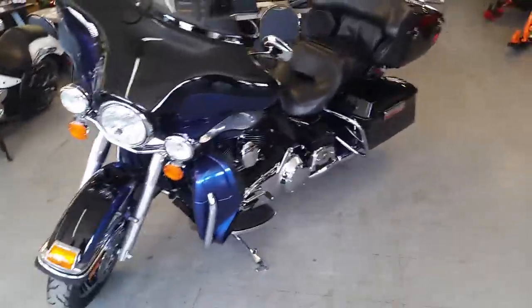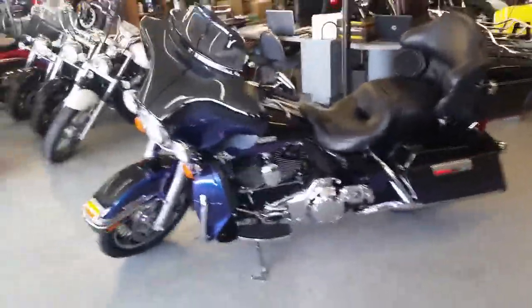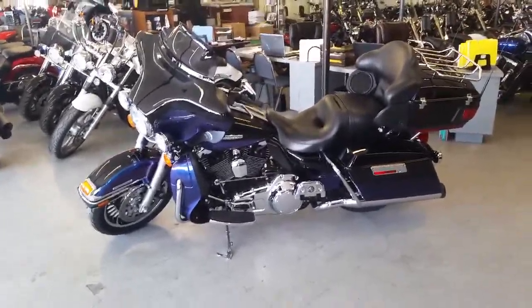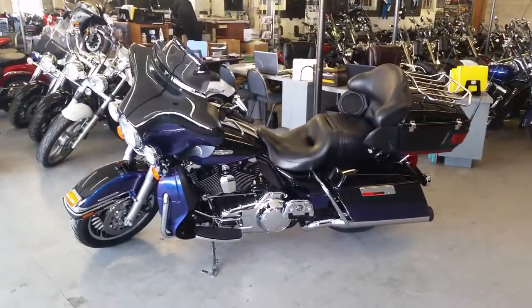We got this thing priced to move at $2.99 a month. Visit our website, ApprovalPowerSports.com. Guaranteed financing on any Harley, and we got over 450 used bikes in our showroom for sale.